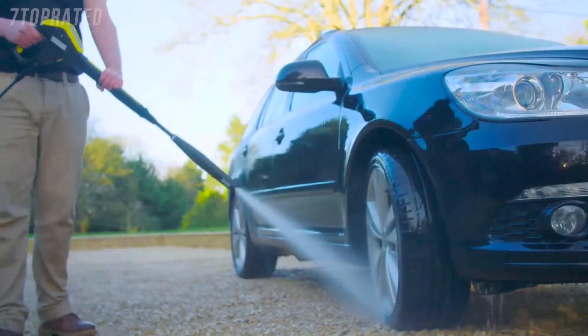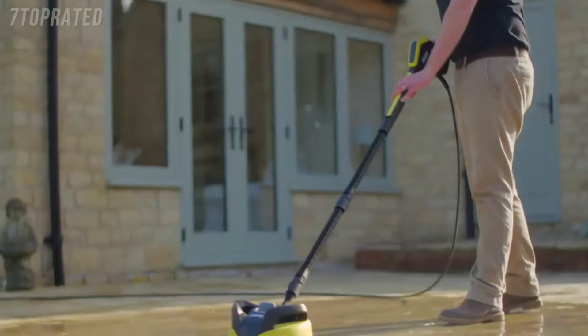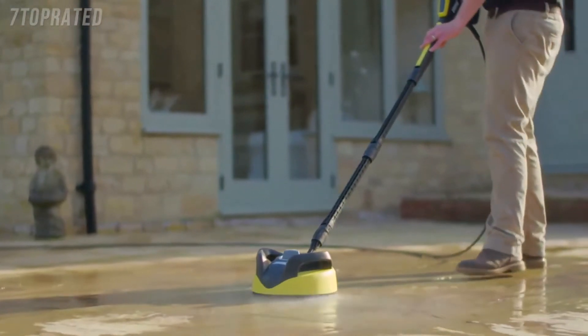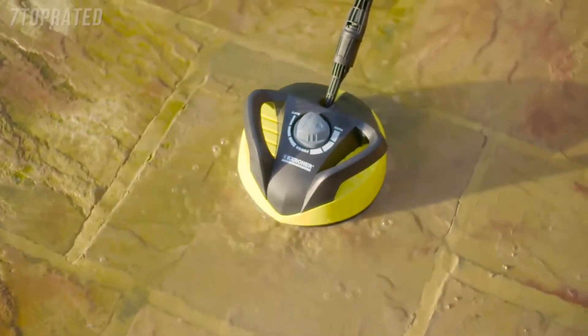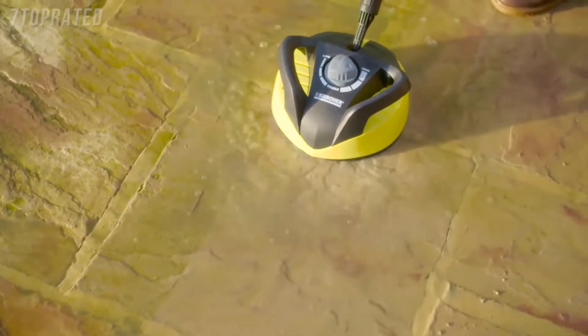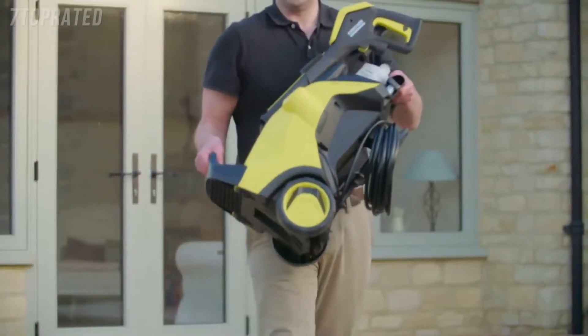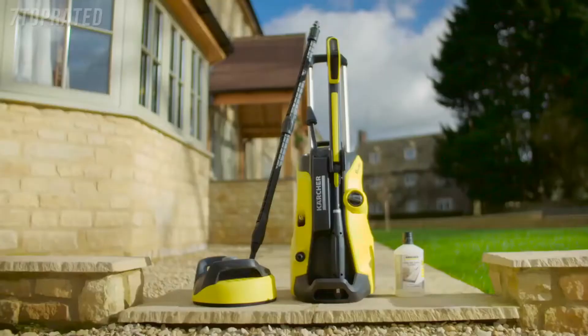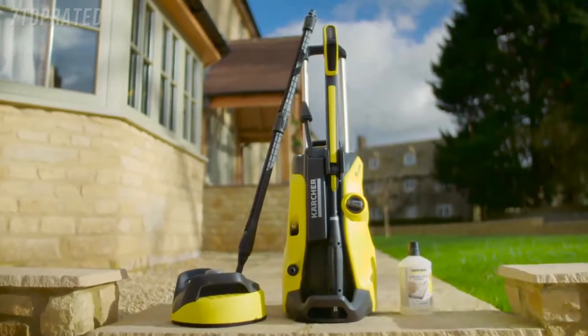This K5 Full Control also comes with a home package that includes a 1 litre stone detergent and a T350 patio cleaner, perfect for cleaning larger areas up to 5 times faster than a standard spray lance. Once you've finished, the machine is quick to pack away and the compact design makes it easy to store. The K5 Full Control Home comes with a 3 year warranty.